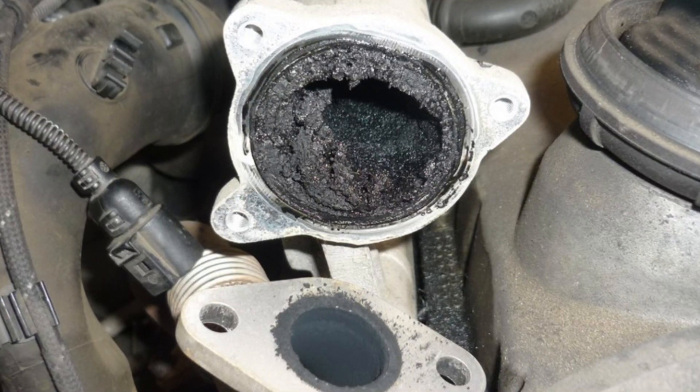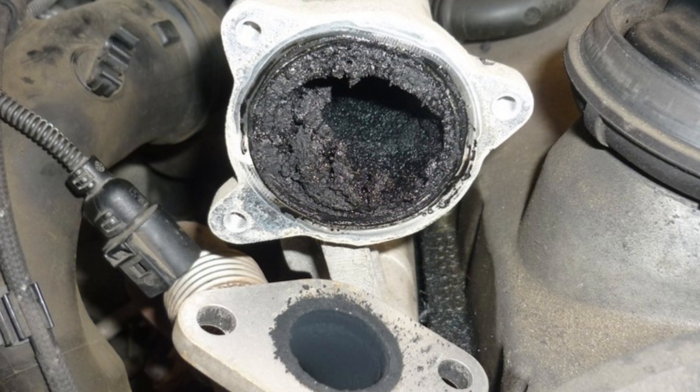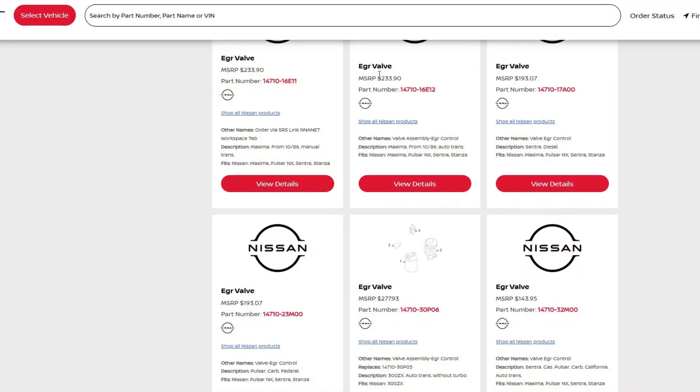In this case it only makes sense to go to the dealership if your car is still under warranty, because otherwise the cost of repair is going to be over $800. The OEM EGR valve is about $150 depending on the model, and a good independent mechanic will take another $150 to $200 to install it.